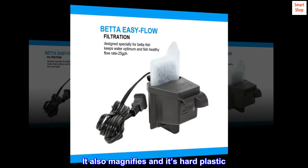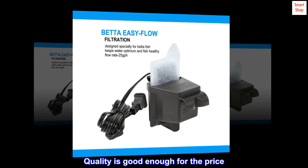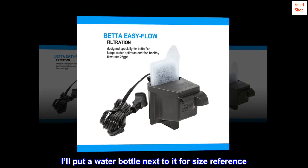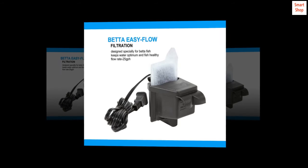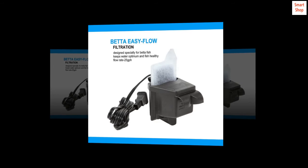It also magnifies through its hard plastic. Quality is good enough for the price. I'll put a water bottle next to it for size reference — for a small fish this one is pretty good size. I like it a lot. And the filter is super quiet.